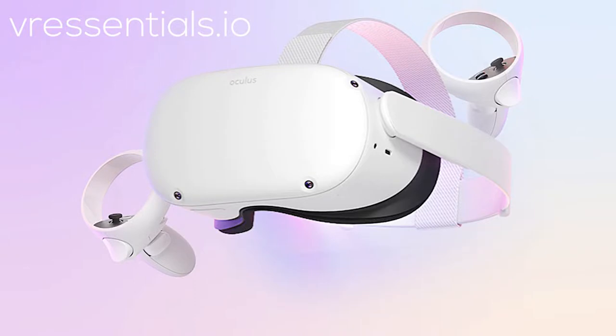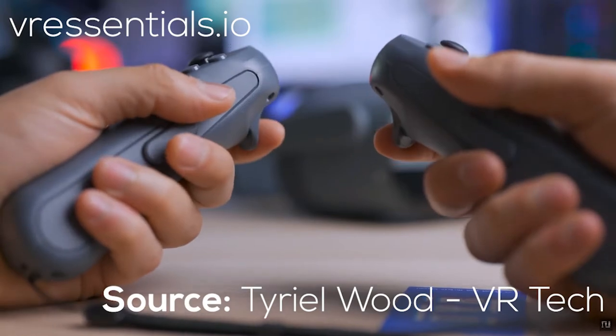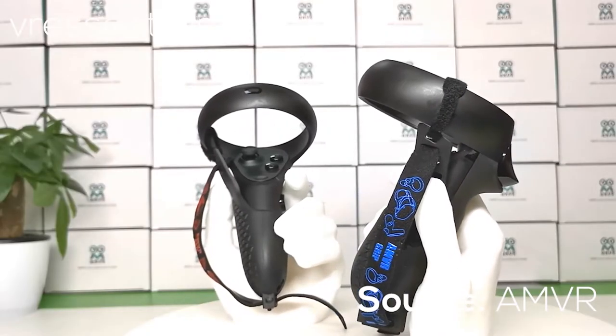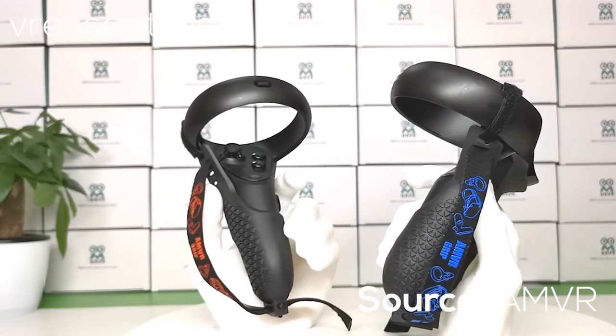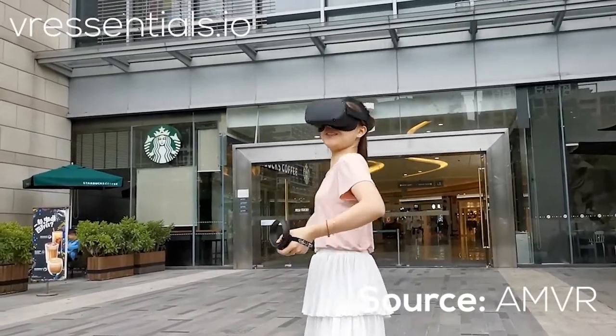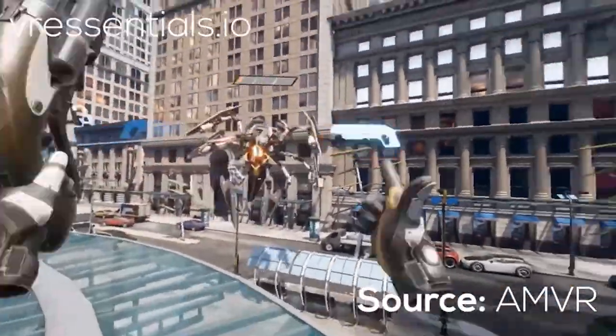In terms of the controllers, they look pretty similar to the current ones. But it would be really nice if they could get rid of AA batteries, and instead — like the NOLO controllers or Pico controllers — we could use a micro USB or USB-C to recharge them. This is also because a lot of us use knuckle grips or protective covers on the touch controllers, which cover the battery compartment, so every time we need to change the battery we have to remove everything. It'd be great if we could just plug in and recharge without removing any covers.